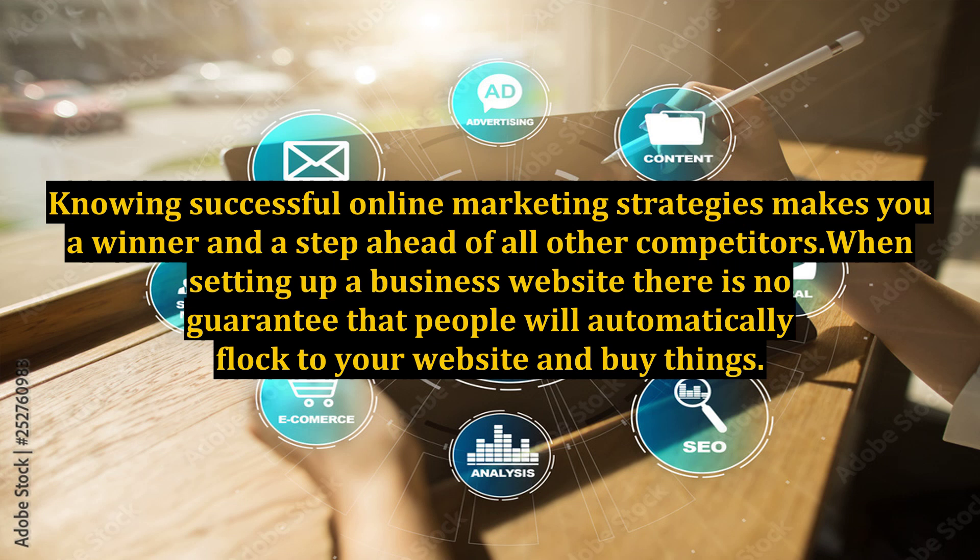When setting up a business website, there is no guarantee that people will automatically flock to your website and buy things. You have to advertise and drive traffic to your website. Market hard online and show that you care about customer service.